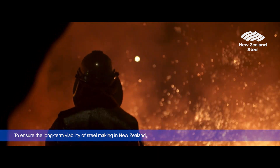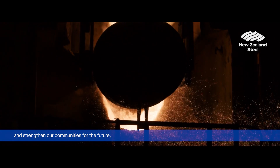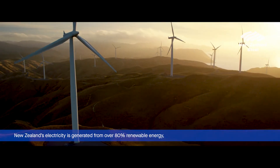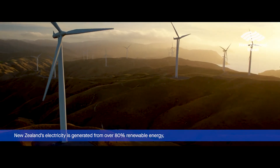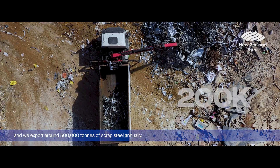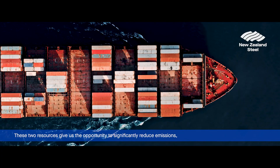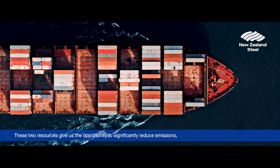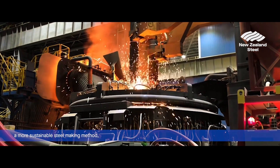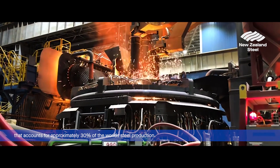To ensure the long-term viability of steelmaking in New Zealand and strengthen our communities for the future, we need to find a way to reduce carbon emissions. New Zealand's electricity is generated from over 80% renewable energy, and we export over 500,000 tonnes of scrap steel annually. These two resources give us the opportunity to significantly reduce emissions through the use of an electric arc furnace, a more sustainable steelmaking method that accounts for approximately 30% of the world's steel production.